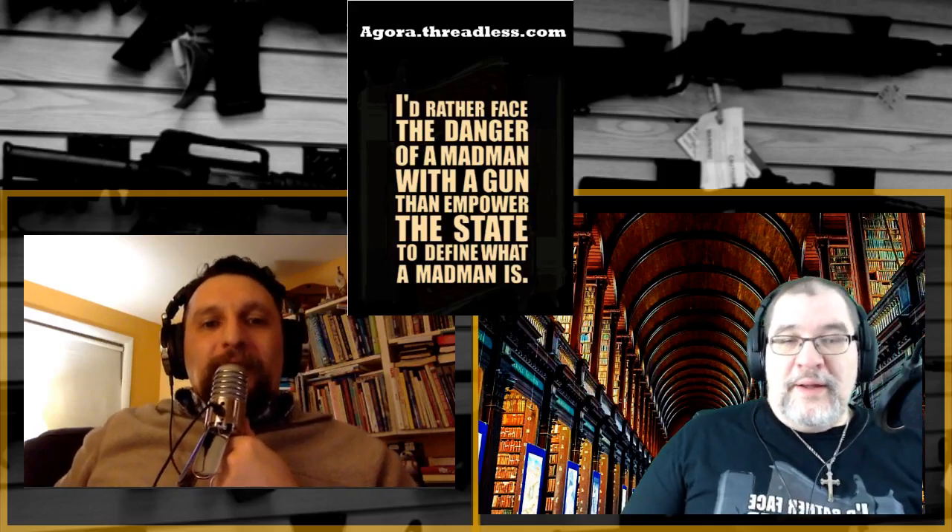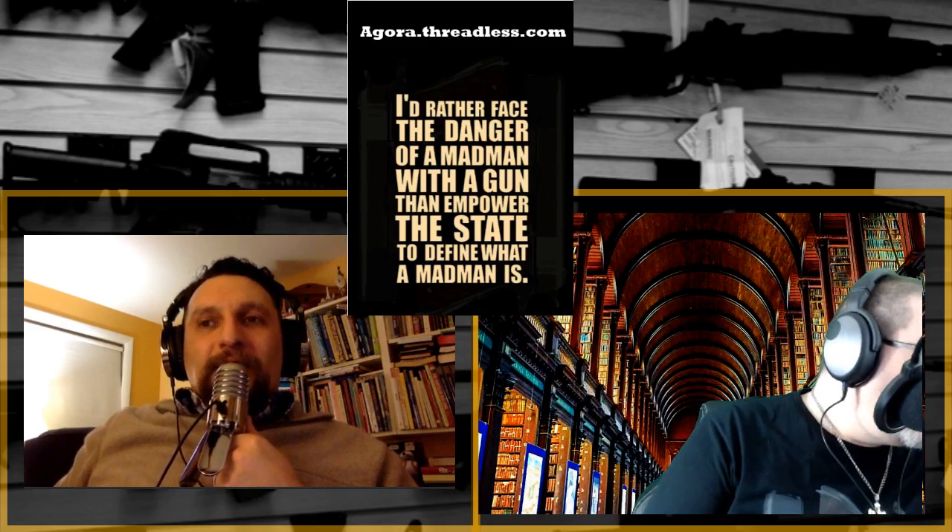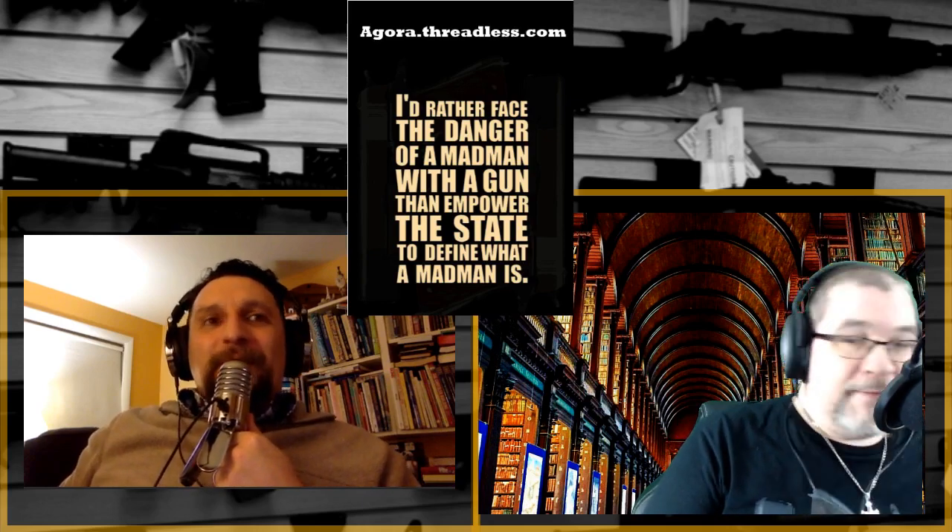We were talking about the 9mm versus the .40 and all the other calibers, which we love. Stuff started to just pop into my head that didn't make sense, so I started to create a list of questions that I had for Paul.